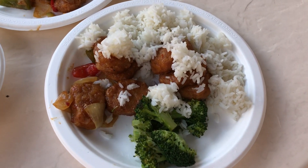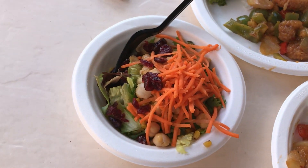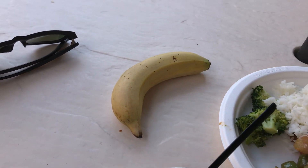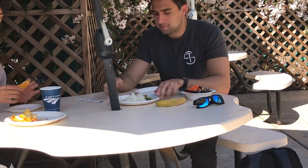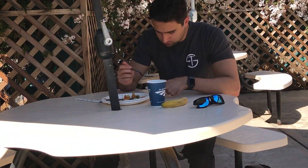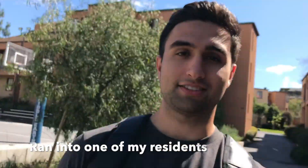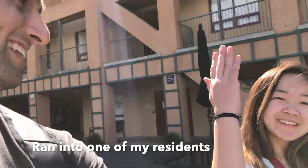So for lunch, I got two plates of rice, chicken, and broccoli, a salad, and a banana. I just finished eating. I'm going to go study some more and I'll see you either at dinner or the gym.